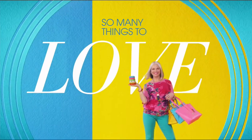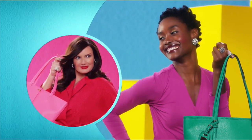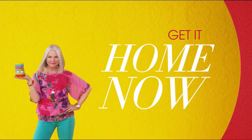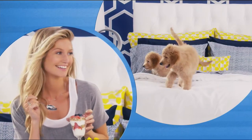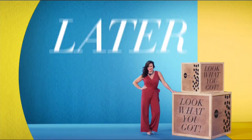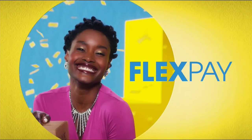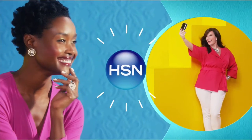One thing that makes shopping at HSN fun is Flex Pay. Get it home now without the stress of paying all at once. Why pay the full purchase price today when you can pay over time? Buy what you want now, pay it off later with your credit or debit card. Flex Pay — it's that easy, exclusively at HSN.